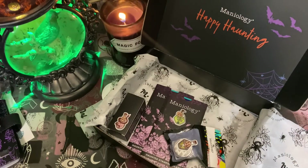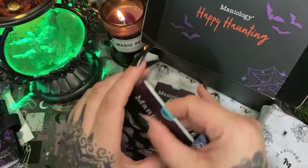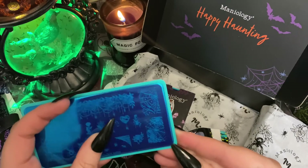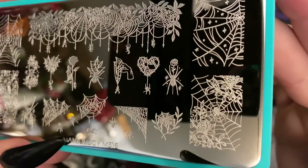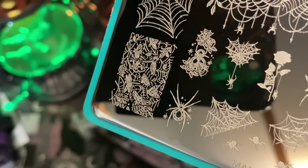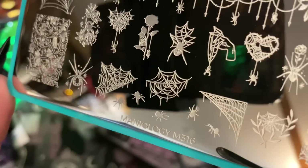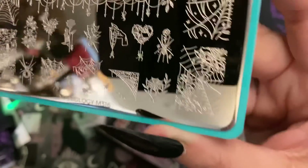Number ten: 'Spiders crawling everywhere, climbing up your arms and legs — cobwebs tangled in your hair and sacks of hatching widow eggs.' Another stamping plate — and I love plates. I have such a collection of stamping plates and a lot of them are Maniology because they're my favorite. Look at all the spiders! I had a plate from Amazon with a spider web design but it was so hard to pick up because it wasn't etched deeply. But look at that — spiders and spider web. That one's cool! I'm going to get such use out of this one.